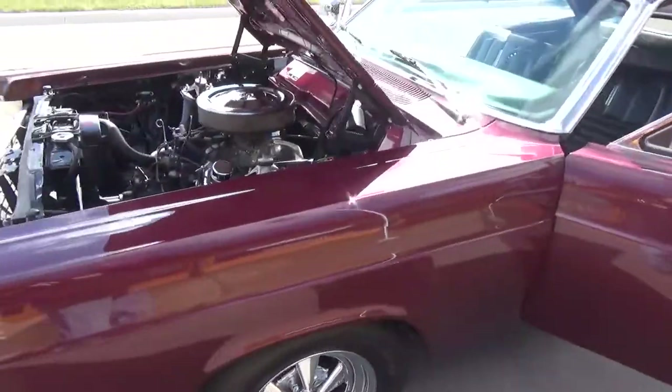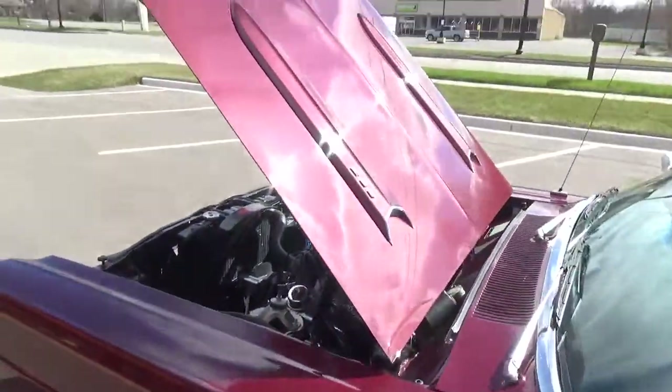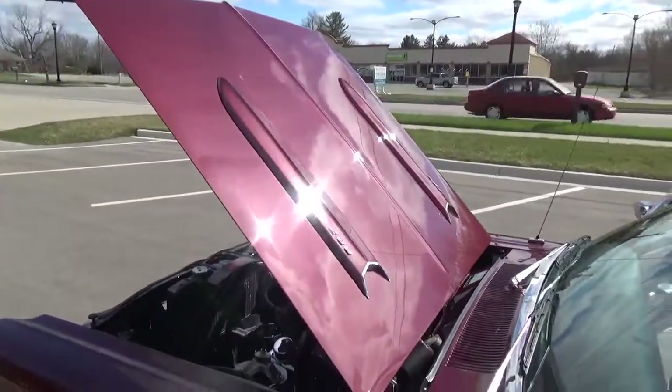It's got the scoops on the hood with the blinker lights in the scoops — just really cool.